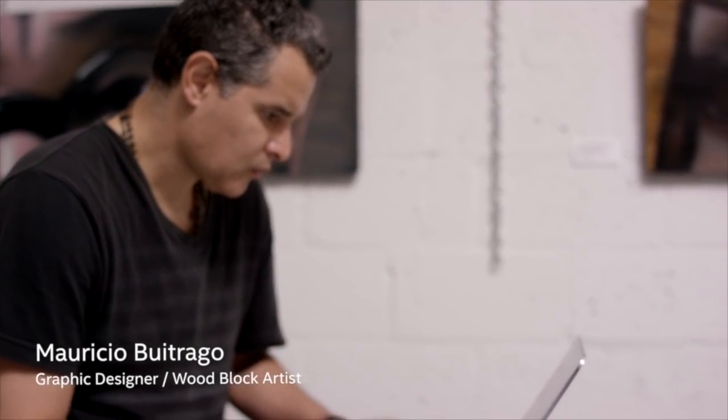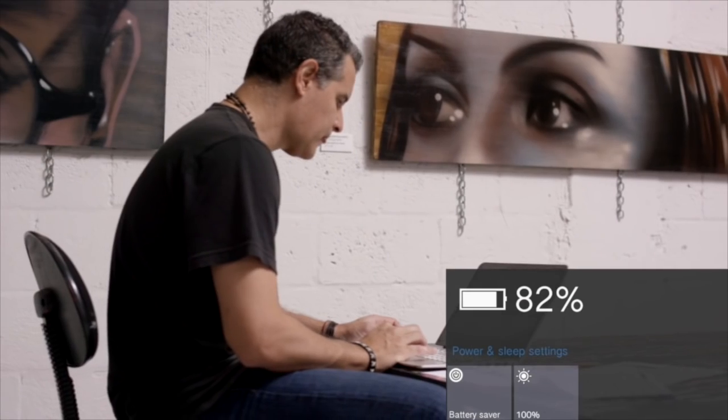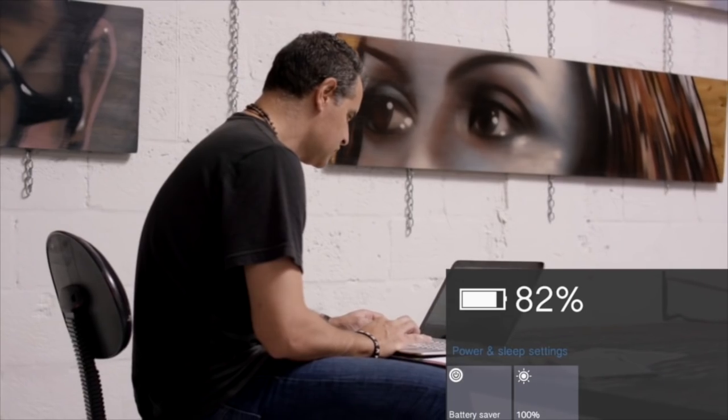I do a lot of stuff that starts with the computer. I use Photoshop, I use Excel, I decompose the images, I pixelate it, and then I have to code them. I put reference numbers on them so each piece can be painted accurately.